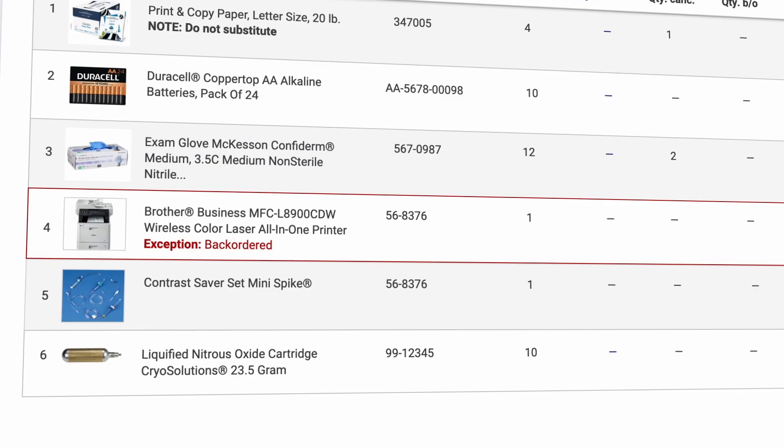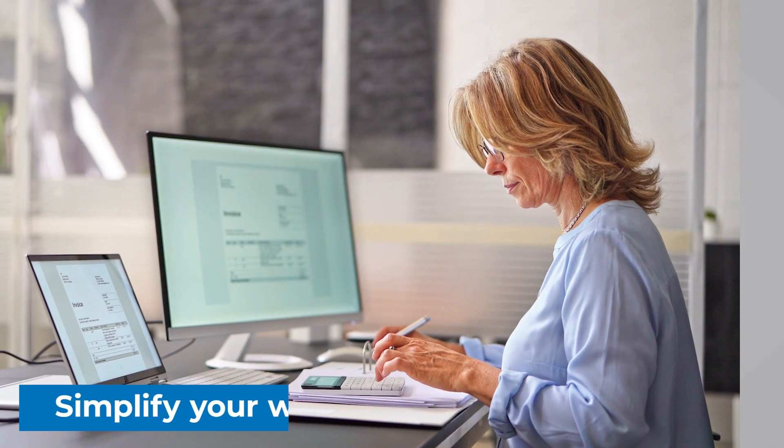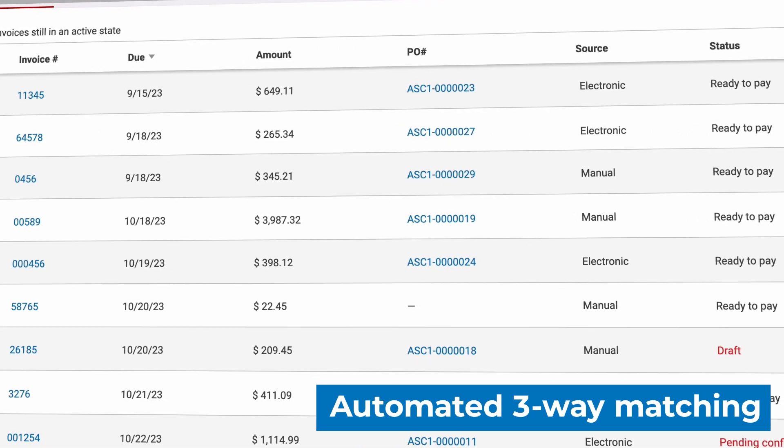Our platform allows you to easily manage back orders and other discrepancies, and simplifies your workflow by tracking your purchase orders, receipts, and invoices all in one system with automated three-way matching.